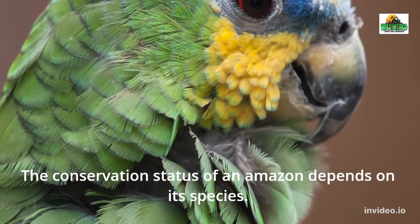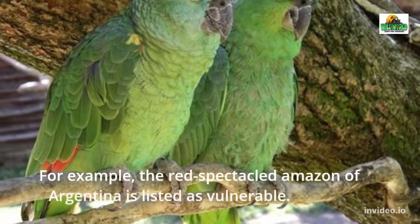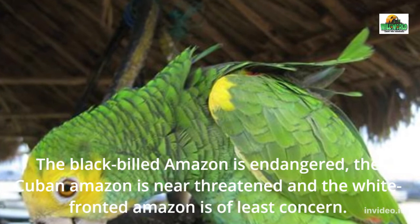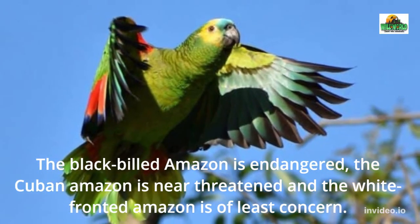The conservation status of an Amazon depends on its species. For example, the red-spectacled Amazon of Argentina is listed as vulnerable. The black-billed Amazon is endangered, the Cuban Amazon is near threatened, and the white-fronted Amazon is of least concern.